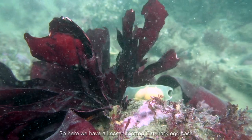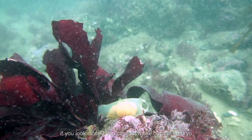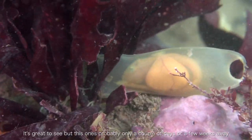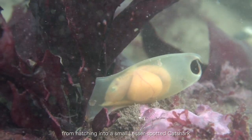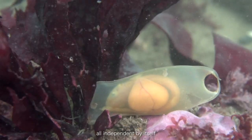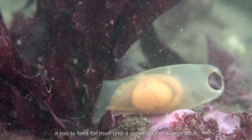Here we have a lesser spotted cat shark egg case. If you look closely you can just make out the embryo of a small lesser spotted cat shark. It's great to see that this was probably only a couple of days or a few weeks away from hatching into a small lesser spotted cat shark. Once hatched, it's out here on the reef, completely independent, fending for itself until it grows up into a larger adult.